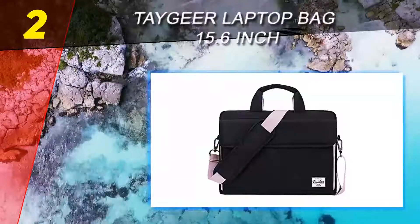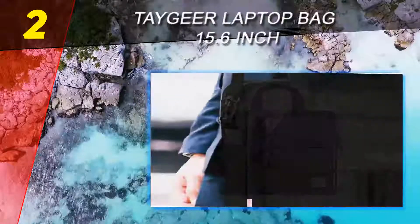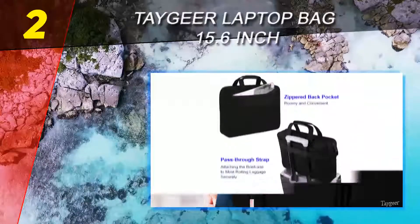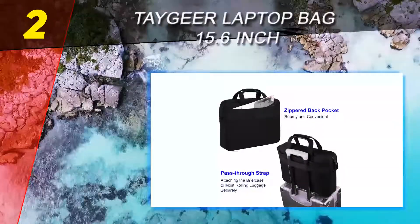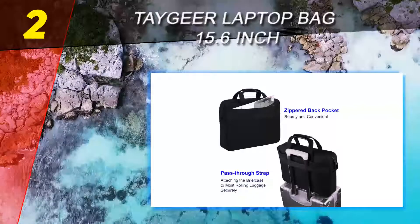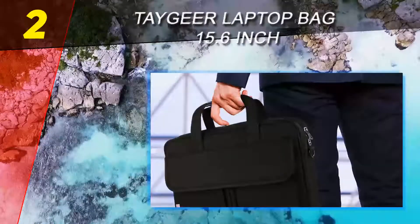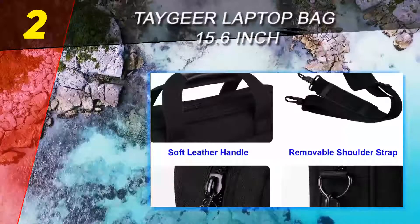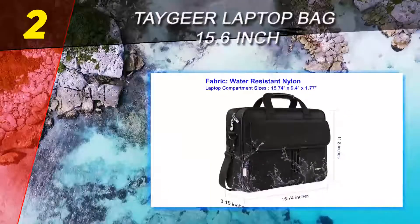A spacious main pocket for storing a laptop and documents, internal pocket organizers perfect for storing pens, cards, and other small items, plus a roomy and convenient zippered back pocket. A pass-through strap on the back of the bag is great for business travelers to securely fasten the laptop bag to most rolling luggage handles.